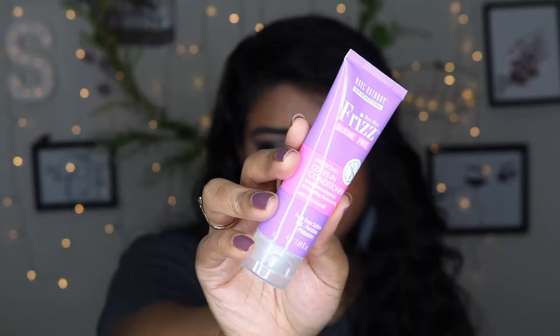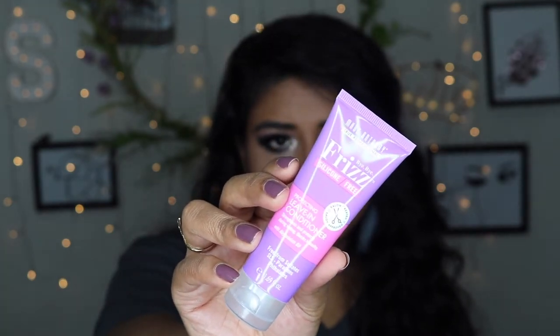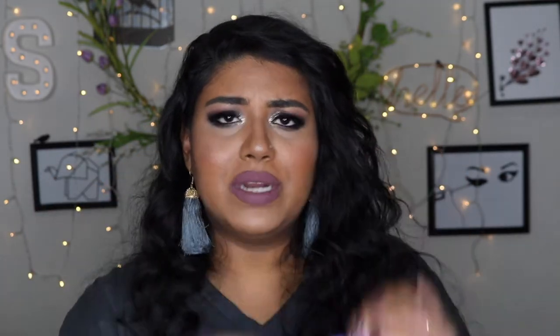So let's just go ahead and get right into the products. The first thing I see is this Marc Anthony True Professionals Frizz Bye Bye silicone free protecting leave-in conditioner. I can really use something that gets rid of frizz because as you can see my hair is kind of frizzy right now. It's a pretty decent size — not too small like a sample, but enough for me to use maybe three to five times on my hair.